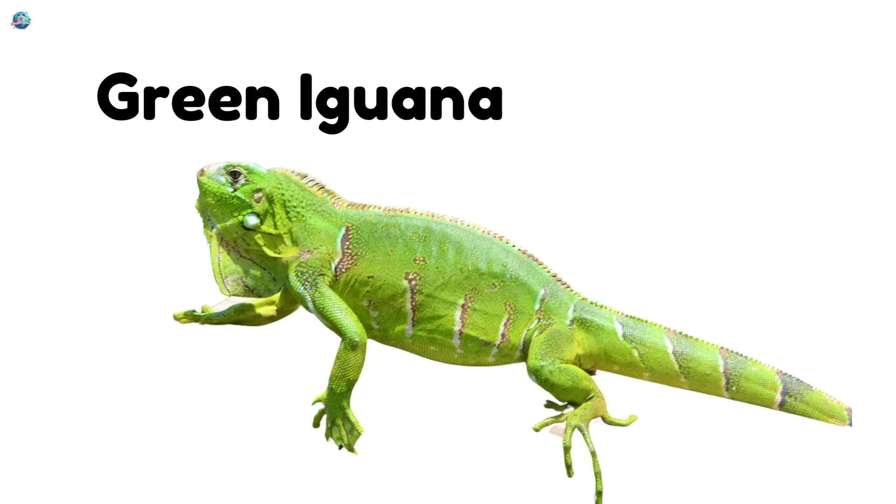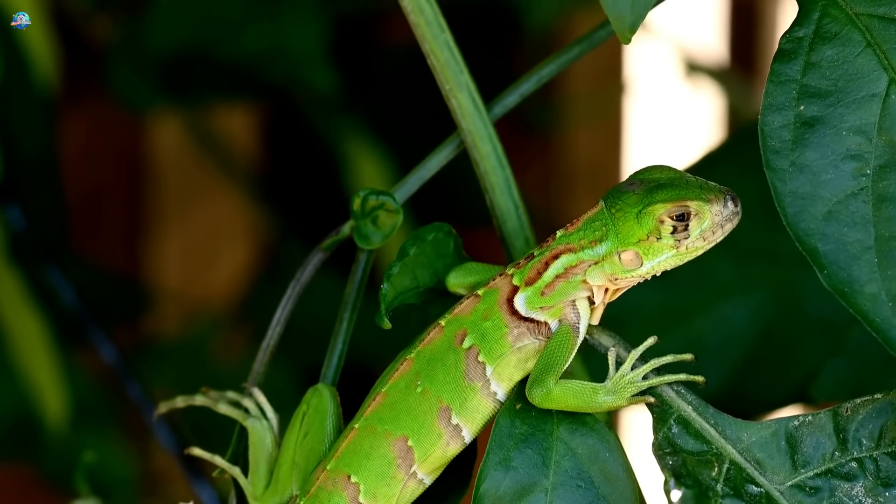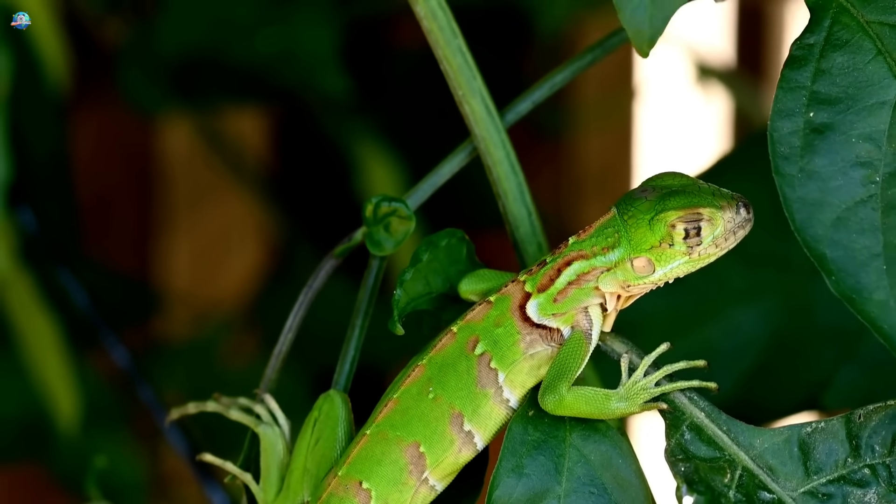Green iguana. This bright green lizard loves trees and rivers. It's a great swimmer and a calm pet in some places.